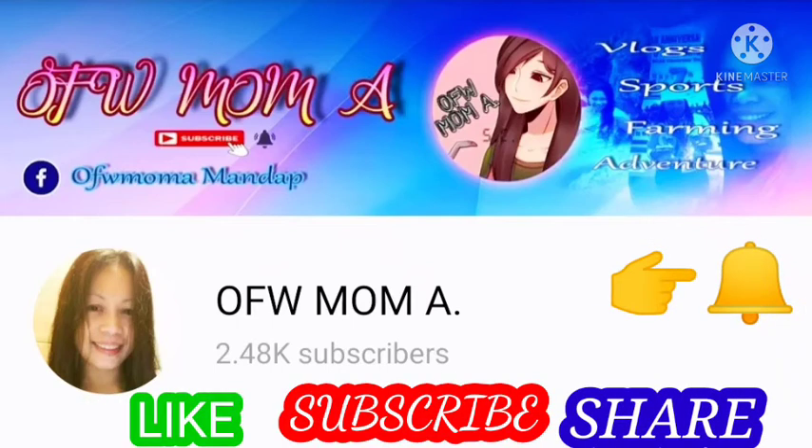Hello mga ka-heroes! This channel is all about mixed content. Hope you enjoy it!